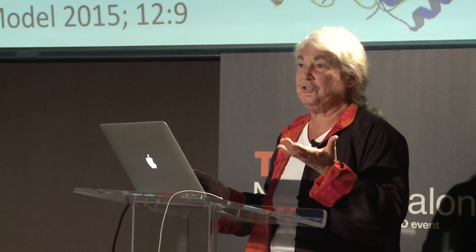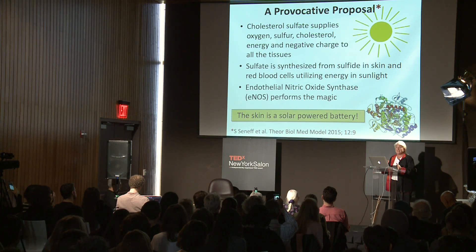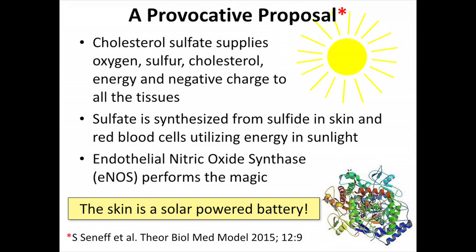We have written in two papers now claiming that endothelial nitric oxide synthase, eNOS, a very interesting molecule, can oxidize both sulfur and nitrogen, and it chooses which one to oxidize based on the situation in the current environment. It's constantly monitoring the signals — for example, electromagnetic signals — to decide which one to make on a case-by-case, moment-by-moment decision. So the skin is a solar-powered battery, and we are able to use sunlight for energy just as plants are, but we do it in a very different way that provides us with mobility and a brain — a nervous system, which plants don't have.